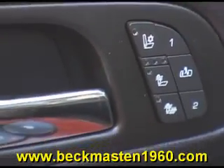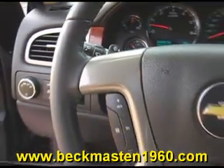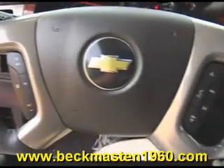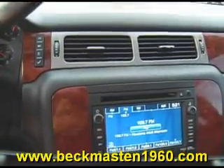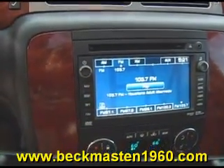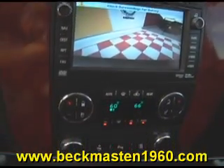It also features heated and cooled seats, steering wheel controls, wood accents throughout, a navigation system with backup camera and reverse sensors, dual AC controls, and a sunroof.